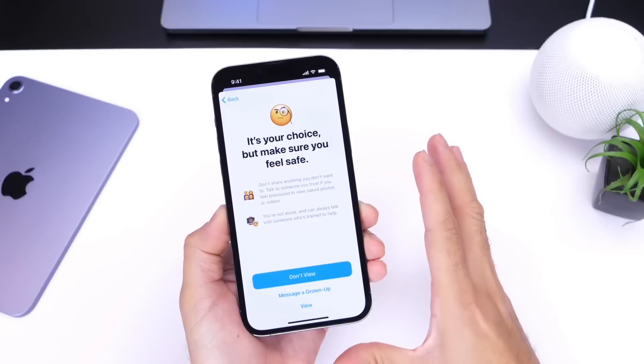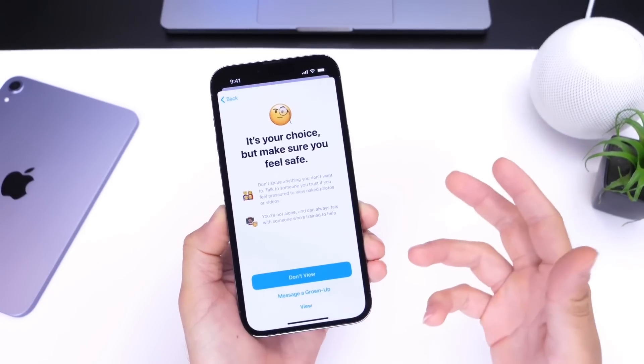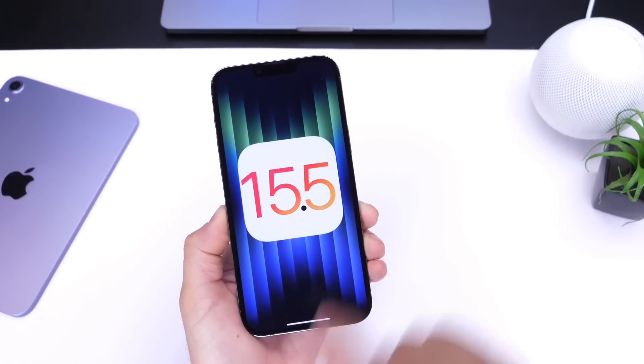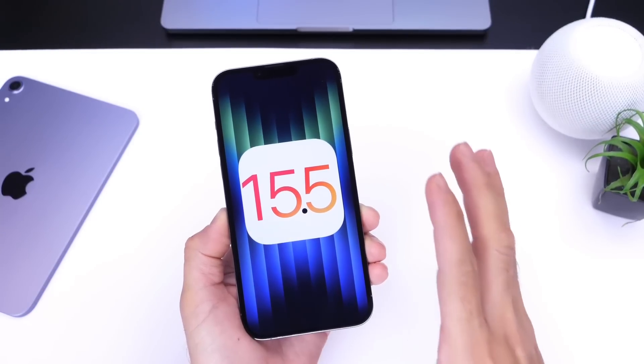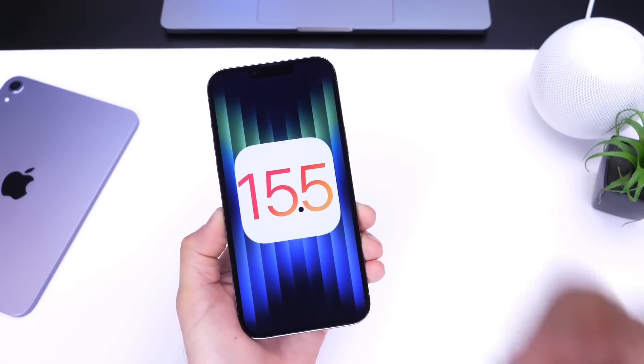So, a lot of security patches and expanding on Communication Safety — this alone, aside from some of the latest new features, is enough for you to definitely consider updating to iOS 15.5. I thought this information was rather important and I wanted to update you guys with it. I hope you found it helpful. Have a great day guys, and I'll see you on the next one. Peace.